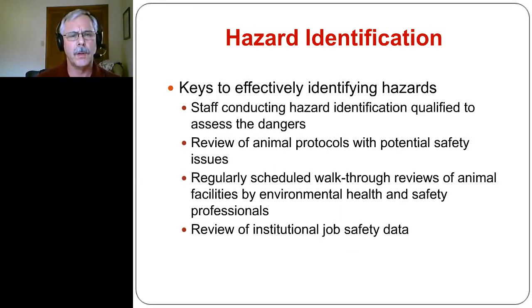Let's talk about some of the keys to effectively identifying hazards. Probably the biggest thing up front is making sure that whoever is conducting the hazard identification really has the experience and qualifications to pick up and identify the dangers and hazards that are there. A lot of times in an animal facility that falls to the veterinarian, and as a veterinarian I'm very aware of many of the hazards associated with using animals, but I'm not an expert in some of the other types of hazards that others with different training and experiences may be able to identify. One of the other ways to help identify hazards is making sure they're highlighted specifically in animal use protocols and that safety issues are reviewed by the appropriate individuals.